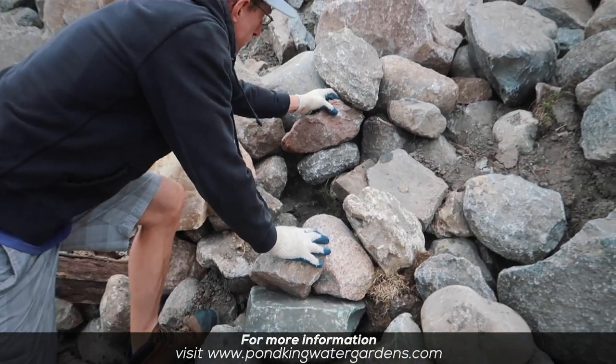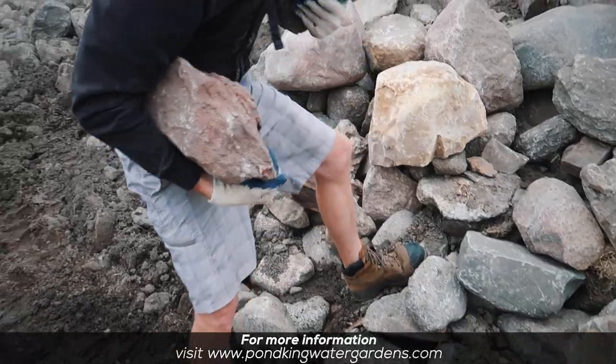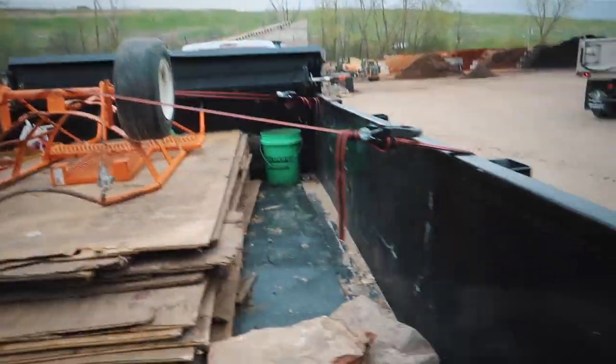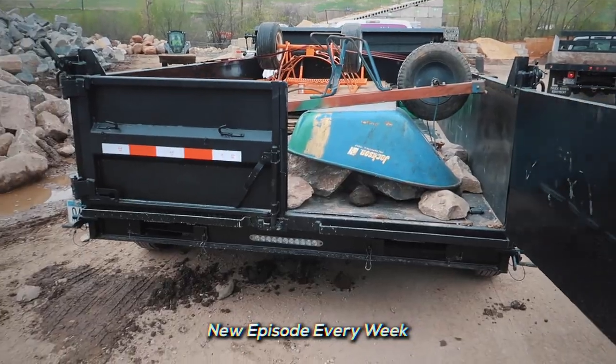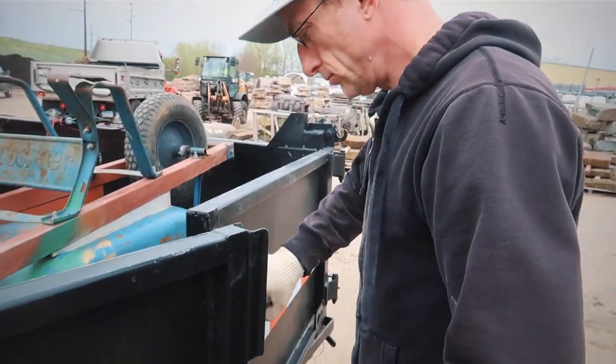We've got the handyman being handy with his hands, moving things by hand. Here, I'll take one since you got it — I got the camera. Not too bad with one hand. Look at that nicely painted trailer. Wheelbarrow loaded, and now let's go clean that pond and build another waterfall.